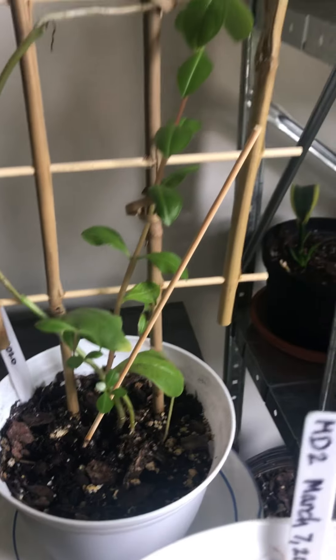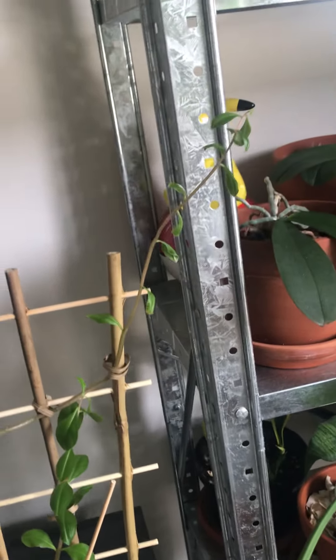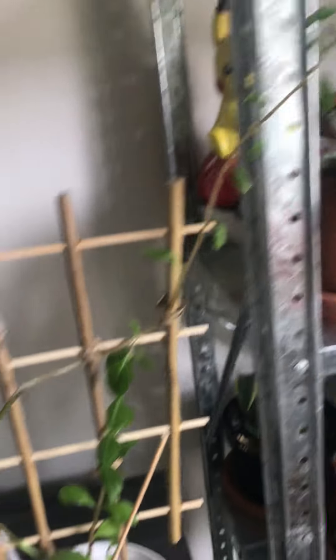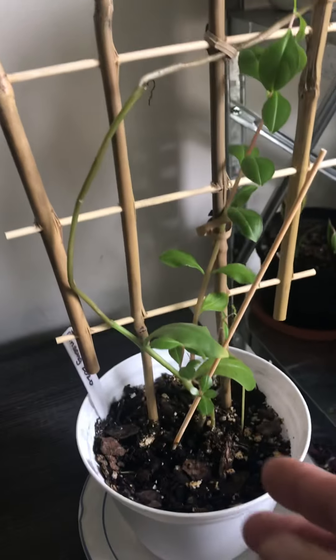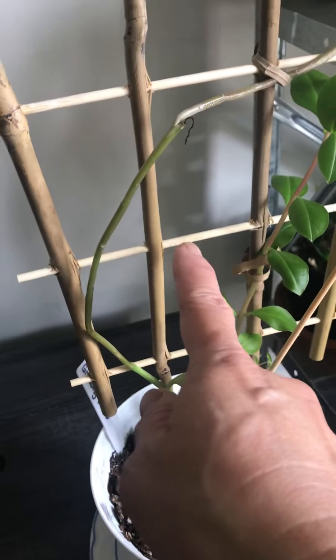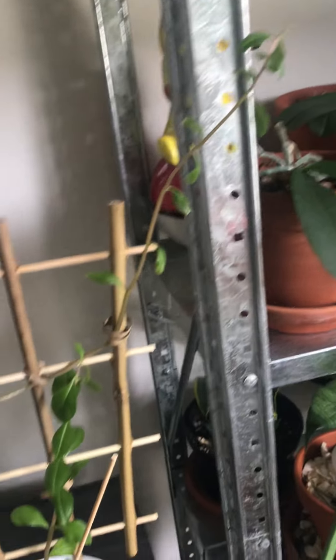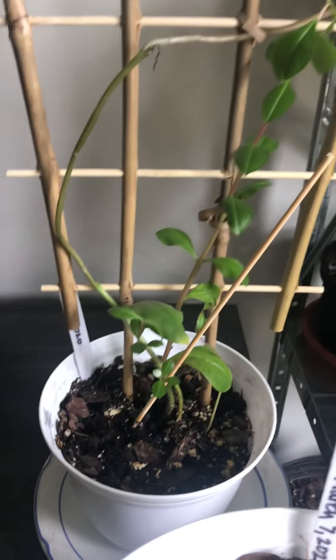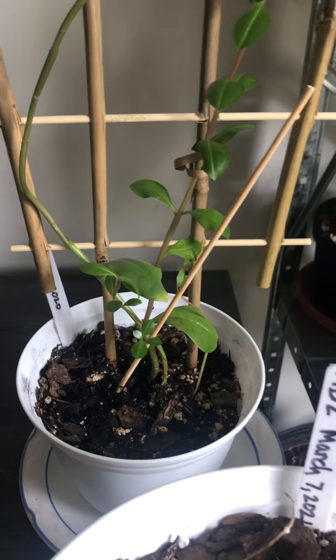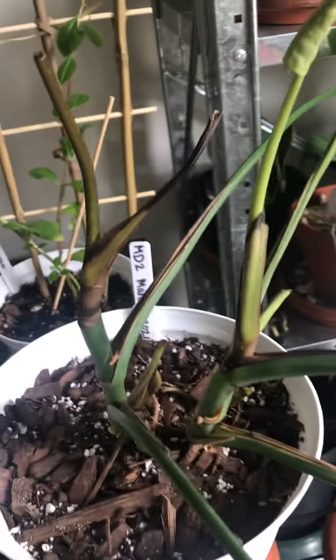This is actually a ficus ginseng plant that was given to me — it's my third one and it has survived maybe more than a year. It's really delicate. I put a trellis so it can stand better and I'm just hoping it will be happy here.